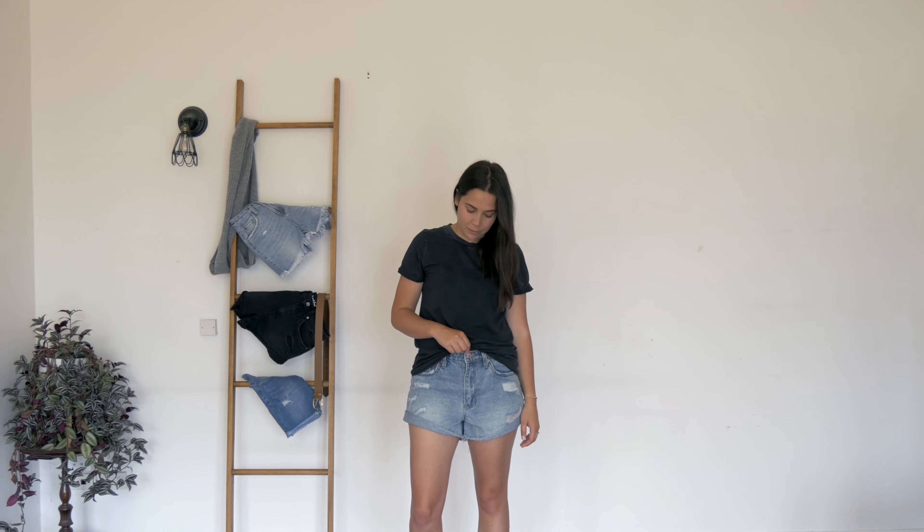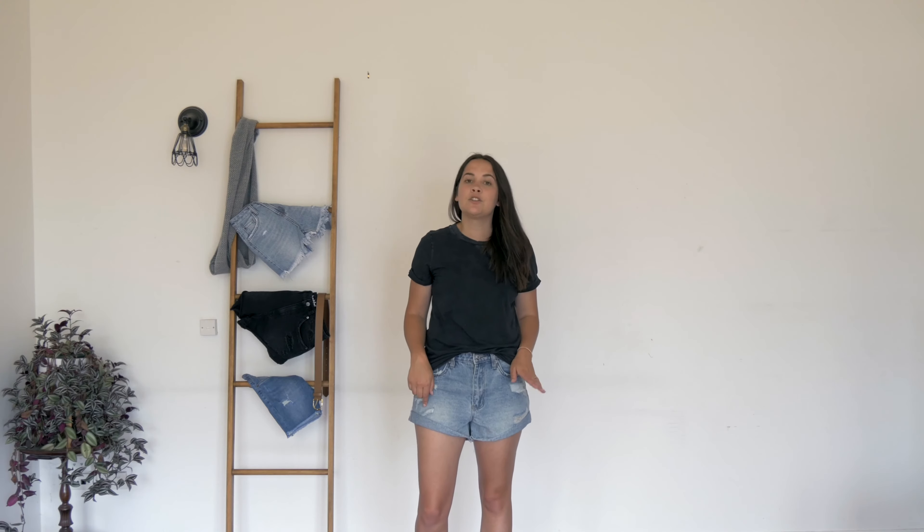These here are our Cassidy shorts in blue. They are mid-waisted and sit just below my belly button here. They are a rigid denim so no stretch to these ones, and they are distressed down both legs, so bear that in mind because they will distress more over time.